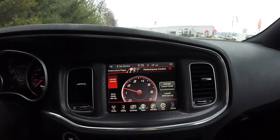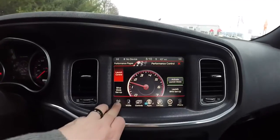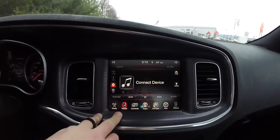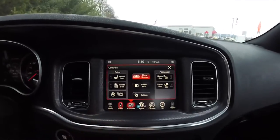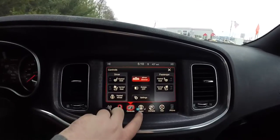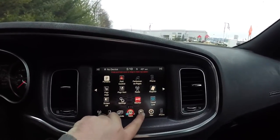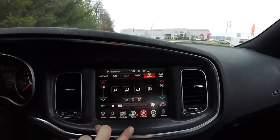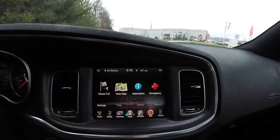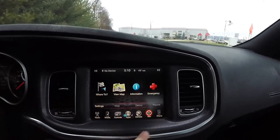Looking at the 8.4-inch touchscreen display — right now it's in the performance control screen. It does have AM/FM, SiriusXM satellite radio, Uconnect media and controls. You have heated seat controls, ventilated seat controls, and heated wheel control. You have Uconnect apps, dual-zone climate control, Garmin-based navigation, and phone control.